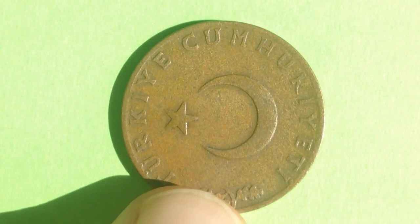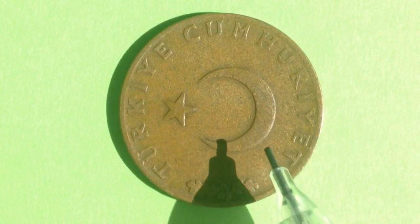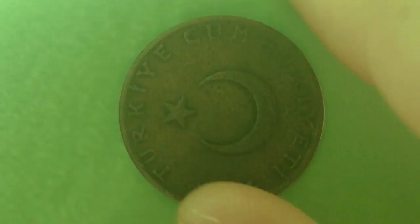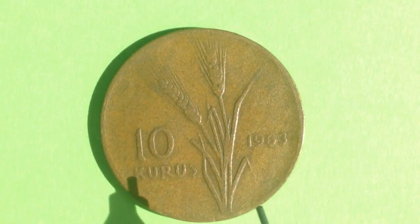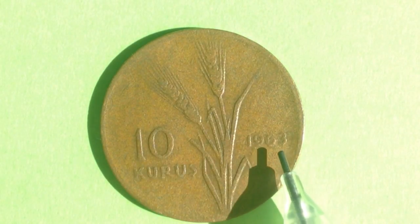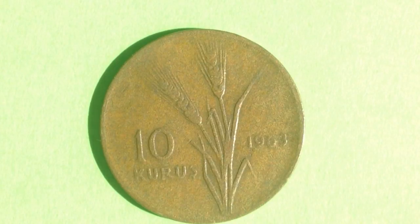The 10 kuruş has also been demonetized, but you can see there must have been significant hyperinflation between this coin and the modern 5,000 lira coin. On the obverse, it features a star and crescent in the center. Flipping it over, the reverse shows an oat stalk dividing the date and face value. The one I have here is dated 1963, with a mintage of 10 million 390 thousand.